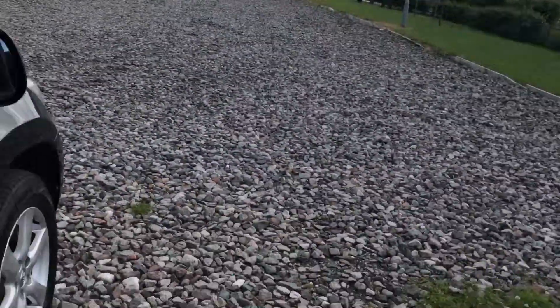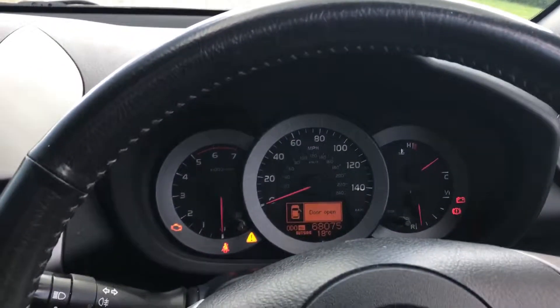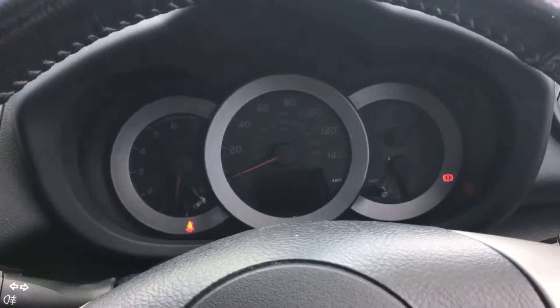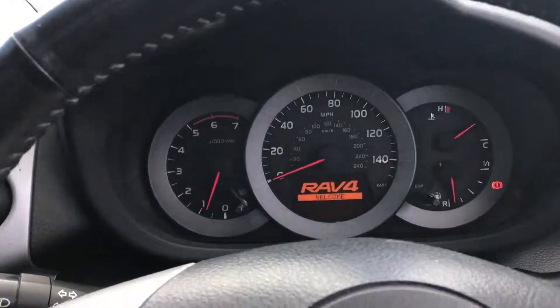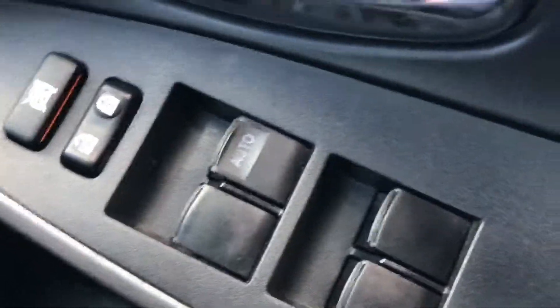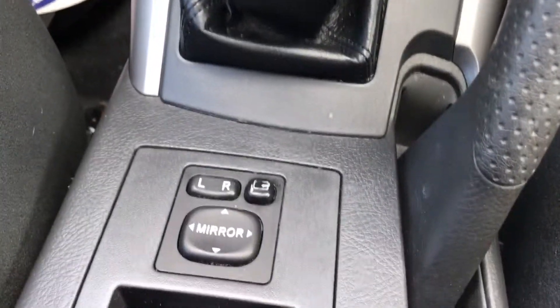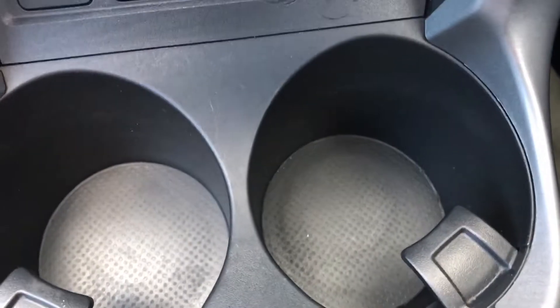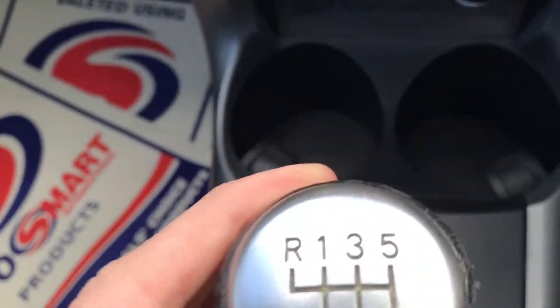I'll jump inside the car now and start it up to show you there are no warning lights or anything like that on. So here we are — 68,075 miles. Start the car up — no lights, nothing to see. It does a little four wheel drive check every time you start the car to make sure that's all working. There's a switch for the cruise control, electric windows all round, and adjustment for the mirrors. Loads of storage in the armrest, big deep space, and big cup holders — you can get a couple of large cups of coffee in there. It's a six-speed diesel manual.